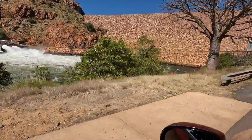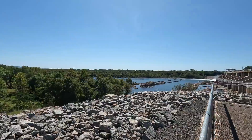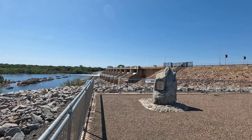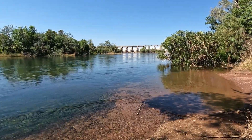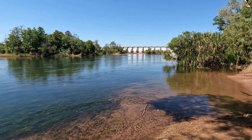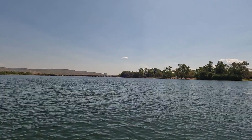55km downstream, this diversion dam has turned barren country into a productive agricultural area. This is part of the Ord Irrigation Scheme which gets its water from man-made Lake Argyle. Lake Kununurra didn't exist until this infrastructure was built.